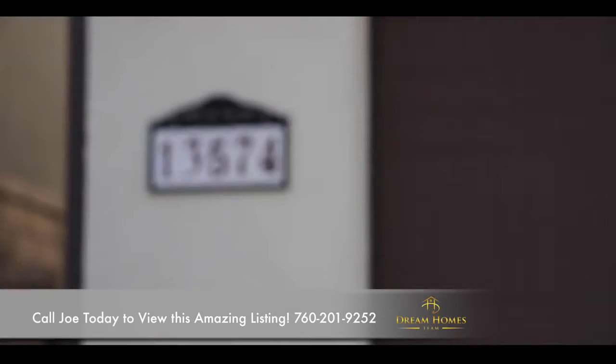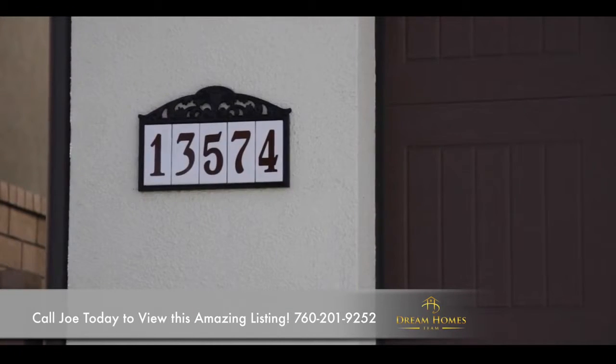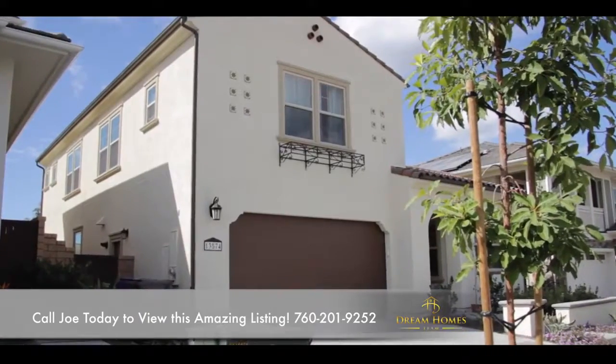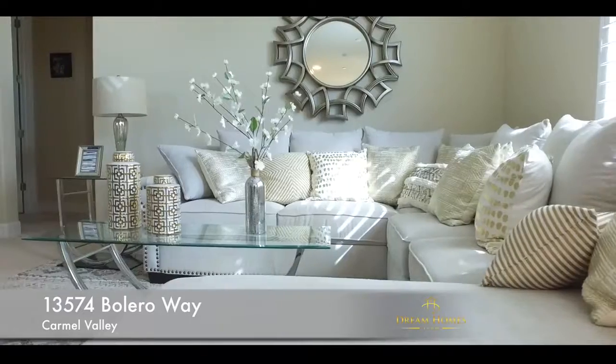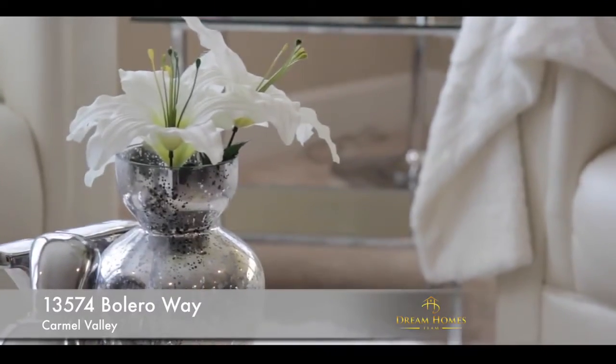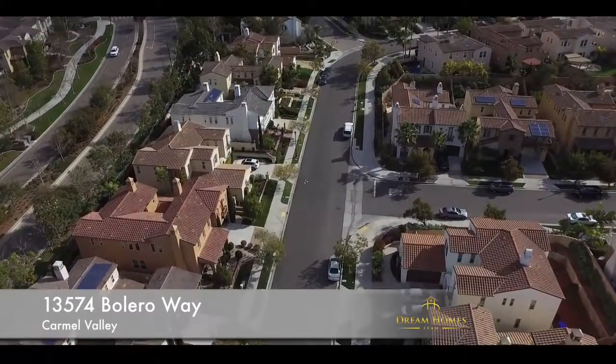We're presenting today 13574 Bolero Way. This is the Dream Homes team and my name is Joe Corbisiero. Perfection at its best — this is a gorgeous modern home, highly desirable plan three in the Casa Bella neighborhood.